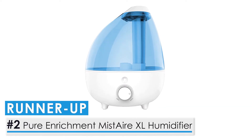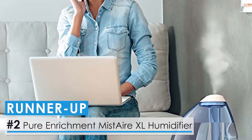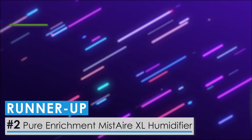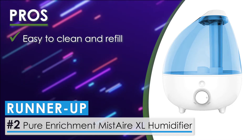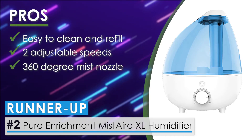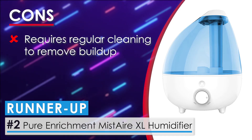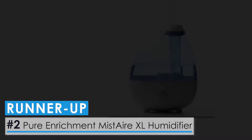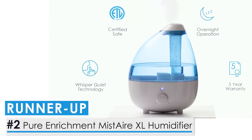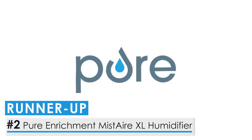Our runner-up is the Pure Enrichment Mist Air XL Humidifier. This filterless unit helps improve the moisture level of your household, works quickly, and makes no noise at all, creating a peaceful environment. Its pros: it is easy to clean and refill, it has two different speed settings you can adjust accordingly, and the 360-degree mist nozzle allows you to humidify all corners of your house. One con: even though it is easy to clean, you will need to clean it regularly to remove any buildup. Bottom line, this is a great, reasonably priced humidifier with ideal features, including different speed levels, a detachable power cord, and quick, efficient moisture delivery.